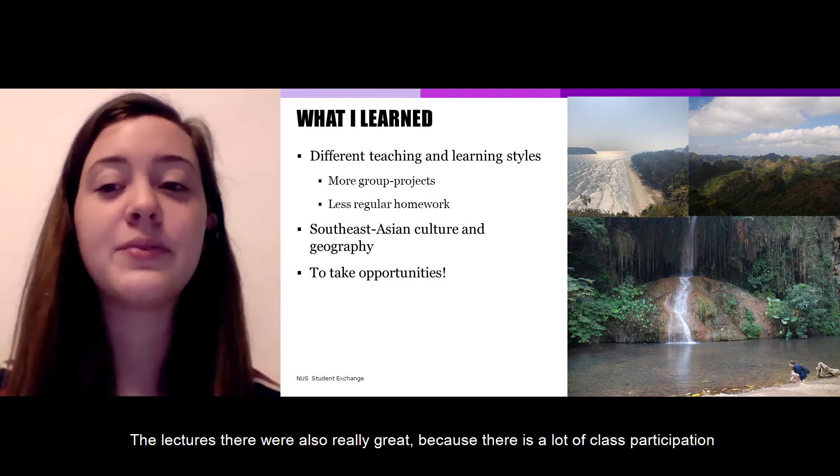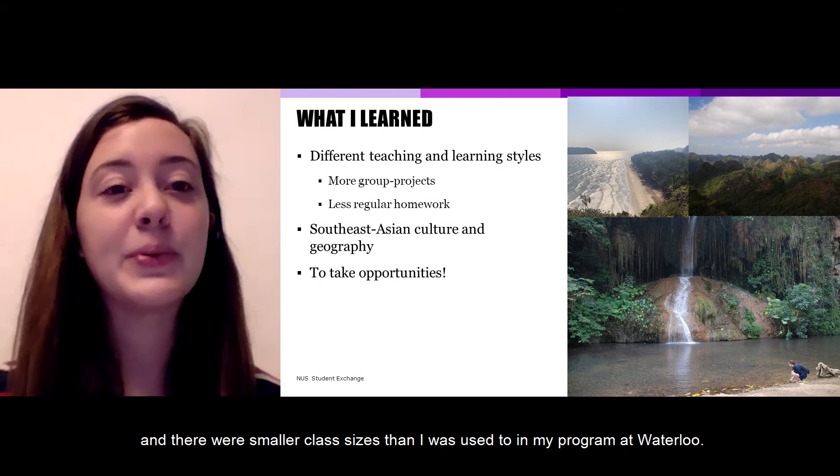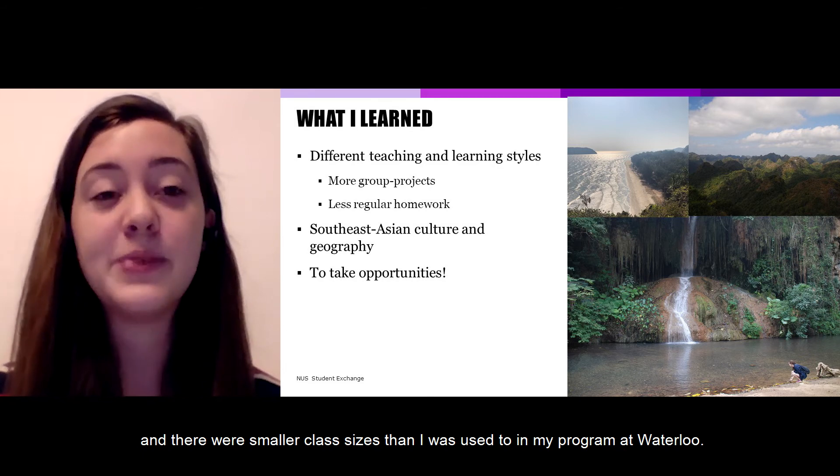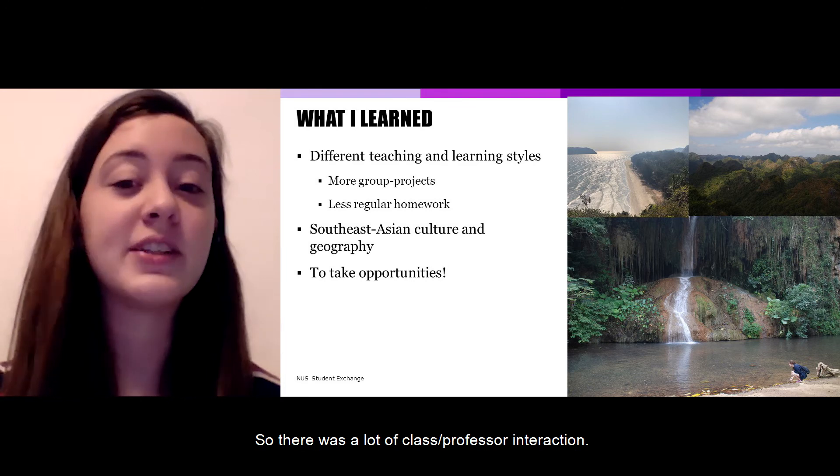The lectures there were also really great because there was a lot of class participation, and there were smaller class sizes than I was used to in my program at Waterloo, so there was a lot of class-professor interaction.